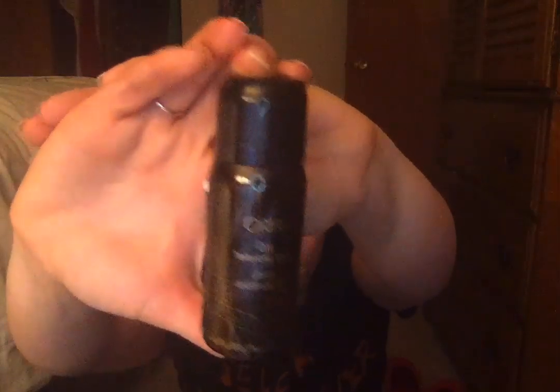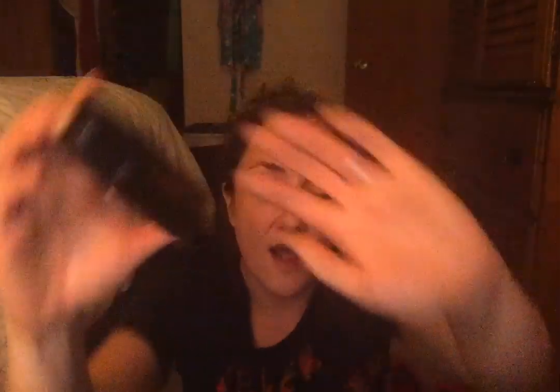This is the Ouai Dry Texturizing Spray — 4.17 out of five stars based on over 2,700 reviews. This is insanely popular. They had it as an add-on for FabFitFun, but I didn't purchase it because it was one of the pricier items. When I saw it was in this box, I was excited to at least get to try it.